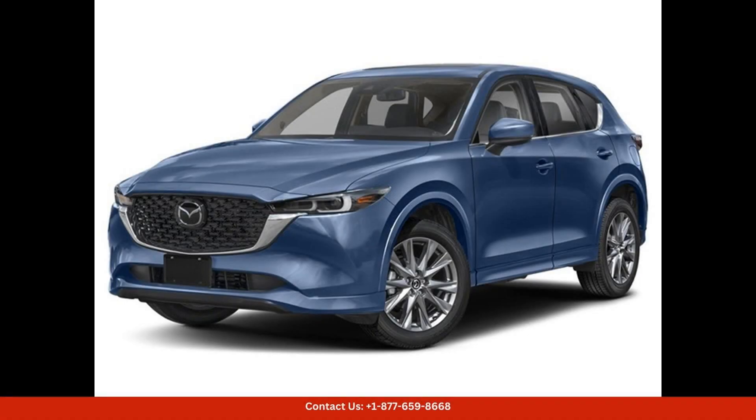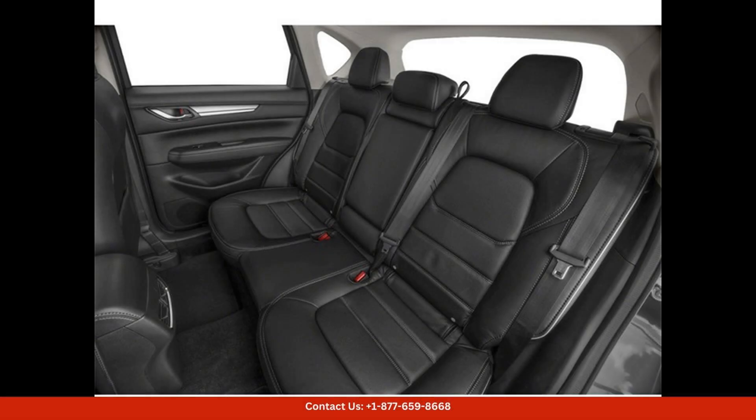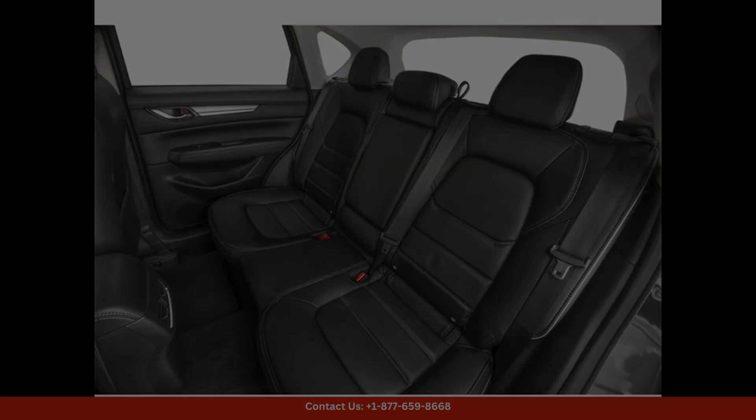The 2024 Mazda CX-5 in Eternal Blue Mica is a sleek and sophisticated SUV that exudes style and performance. The 2.5 S Premium Package offers top-of-the-line features and amenities for a truly luxurious driving experience.